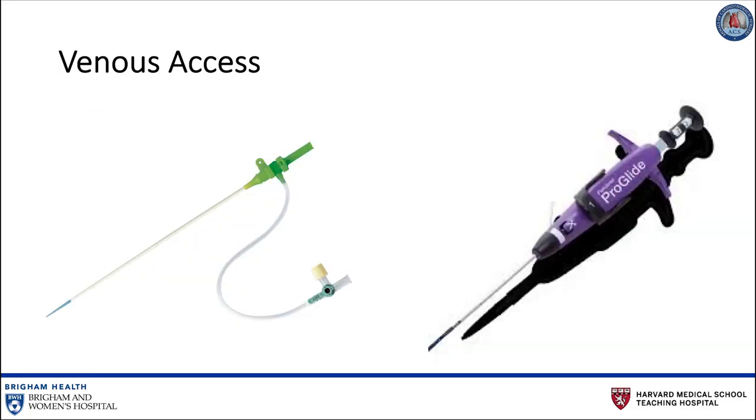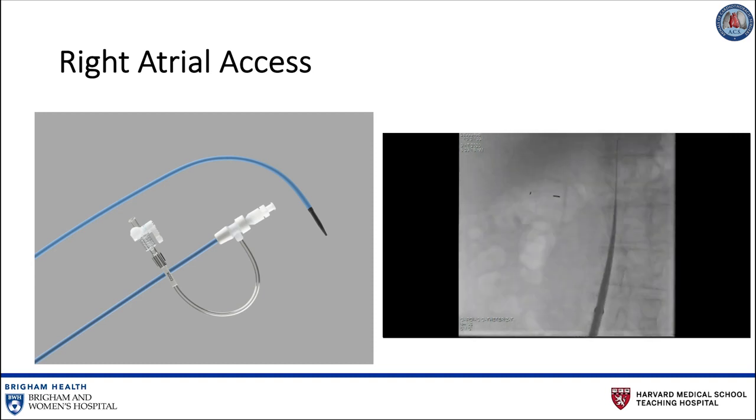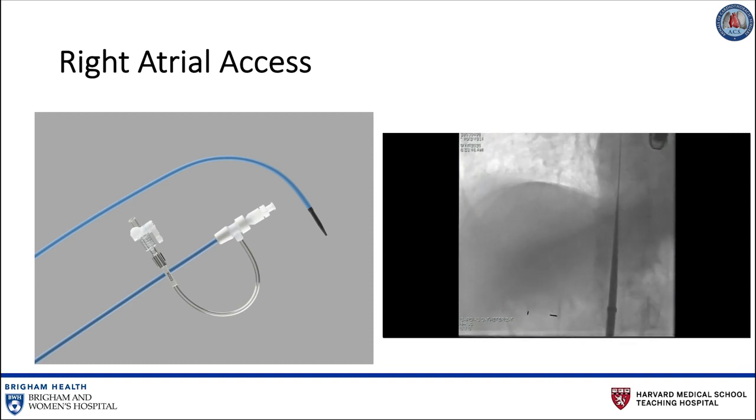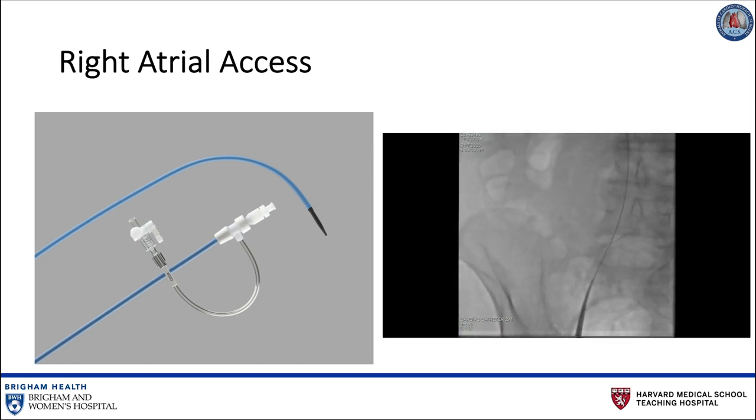A six-French sheath is inserted into the bilateral femoral veins. The right femoral vein is then pre-closed with a Perclose ProGlide device for suture-mediated closure of the venotomy that will be used for insertion of the large bore sheath. 5,000 units of heparin are administered intravenously. A Mullins sheath is then advanced into the right atrium via the right femoral vein under fluoroscopy.